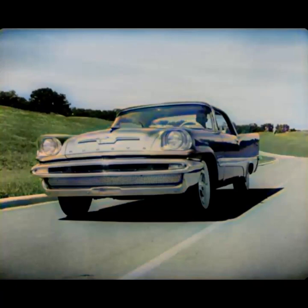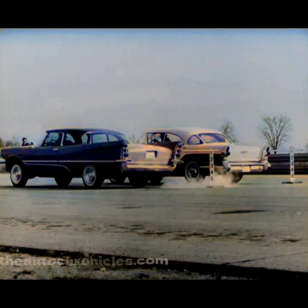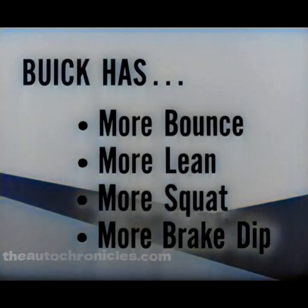Yes, that wonderful torsion air ride — more level up and down, more level side to side, and more stable when starting and stopping. Here are the cars lined up for the acceleration squat test. A perfectly horizontal bar is attached across the rear of each car so we can see how much they squat when they take off. Look at that Buick squat when the drivers hit the gas pedals — but DeSoto holds steady, level as a tabletop. So Buick has more bounce, more lean, more squat, and more brake dip too, as the next couple of pictures will show.